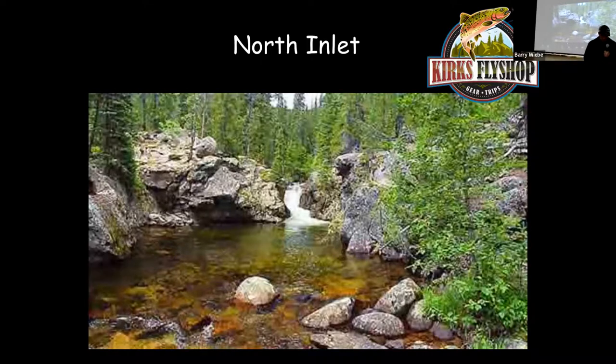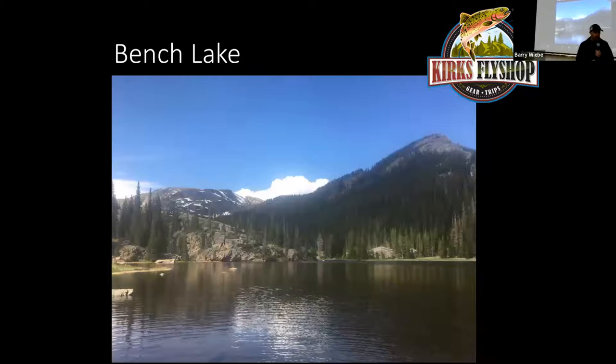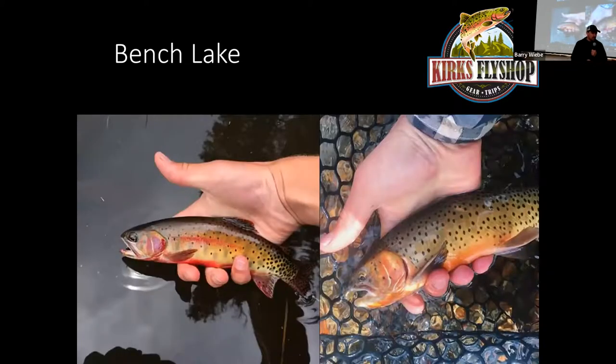From Grand Lake, the North Inlet main trail follows North Inlet Creek, with North Inlet Falls five miles up. The river all the way up has fish, but late season it can get very high — wait until August before fishing any of the river up there. It's loaded with brook trout and cutthroats the further you go up. At about six miles out, there's a creek on your left called Ptarmigan Creek. Follow Ptarmigan Creek straight up — no trail, about a 500-foot climb — and about a half mile up you'll come to Bench Lake, loaded with pretty little Colorado River cutthroats up to about 8 inches.